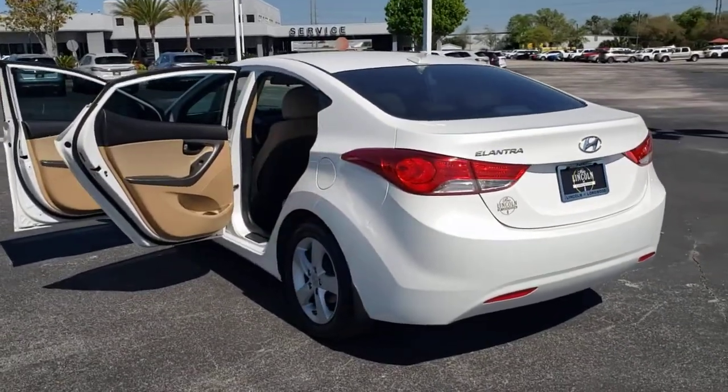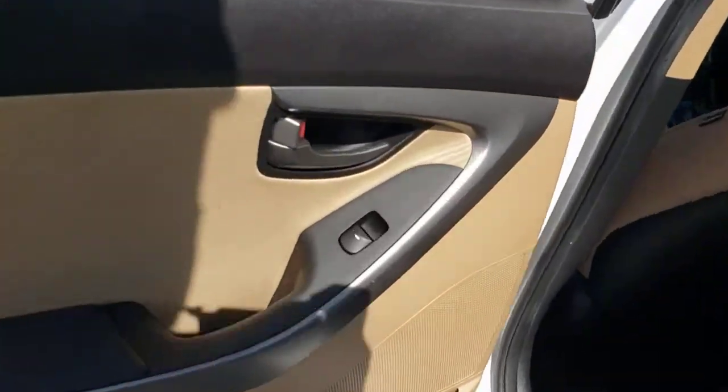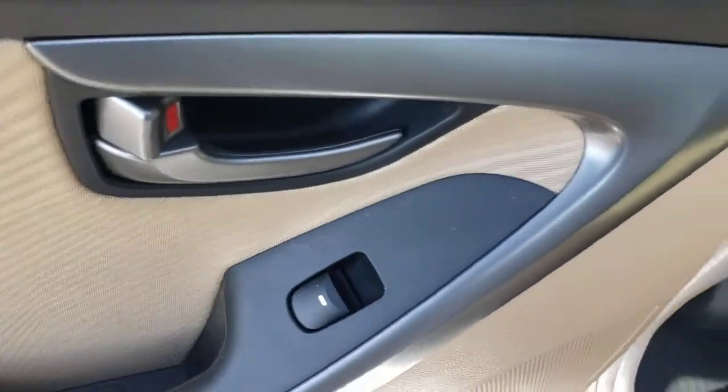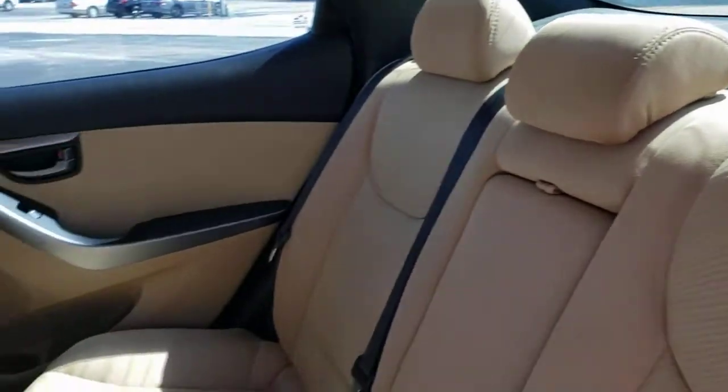The following are some of this vehicle's highlighted options: keyless entry, heated mirrors, satellite radio, aluminum wheels, stability control, pass-through rear seat, intermittent wipers, traction control, passenger vanity mirror, and front performance tires.